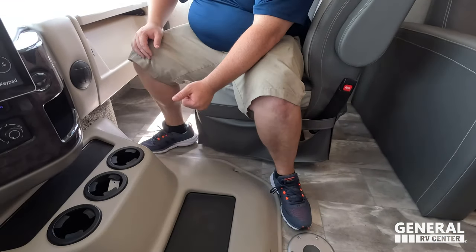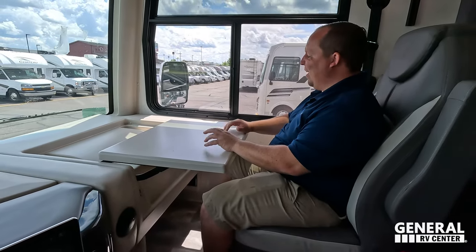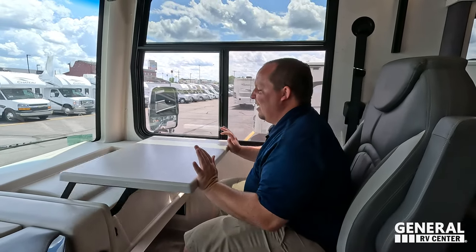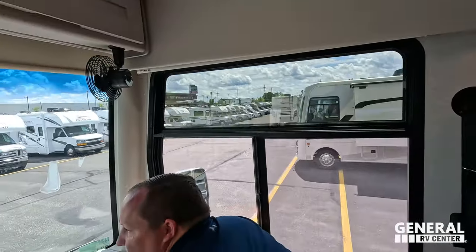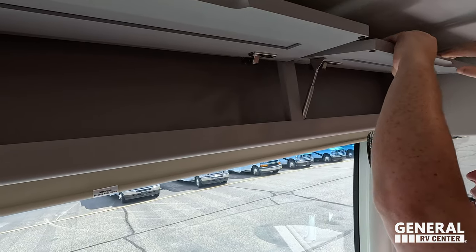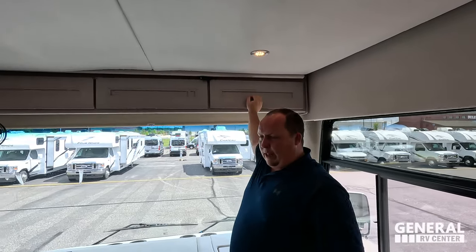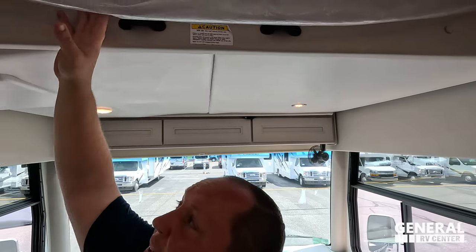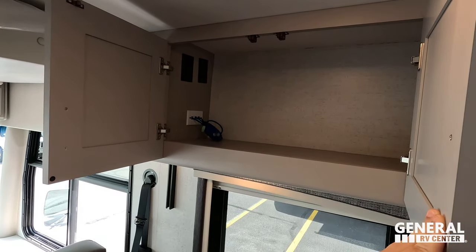There's a nice co-captain cockpit area with an office-style space — both seats swivel and you can easily climb back. There's storage on both sides here. Above the cab there is a bunk — it's the Lippert style, so it drops down and raises up very easily. It's rated at 500 pounds. The cabinetry over here is beautiful — Thor does a fantastic job with the design.